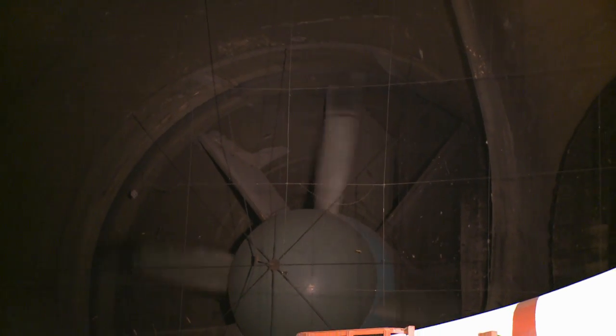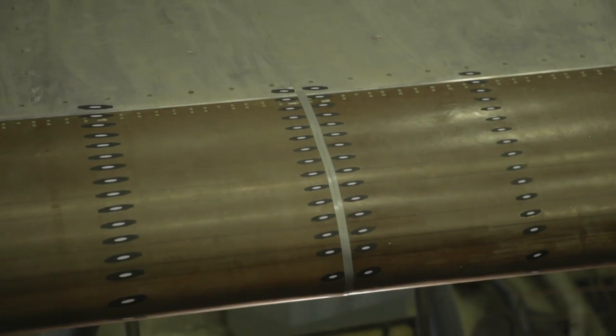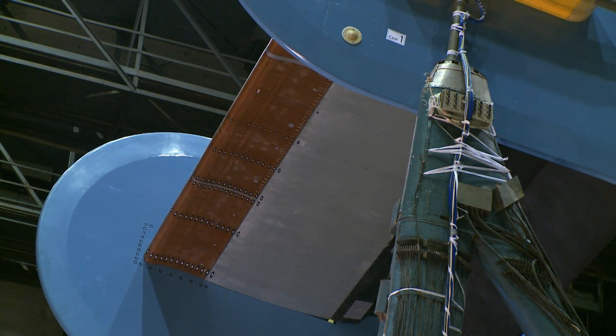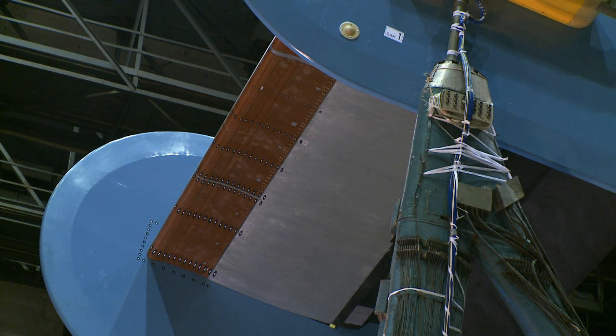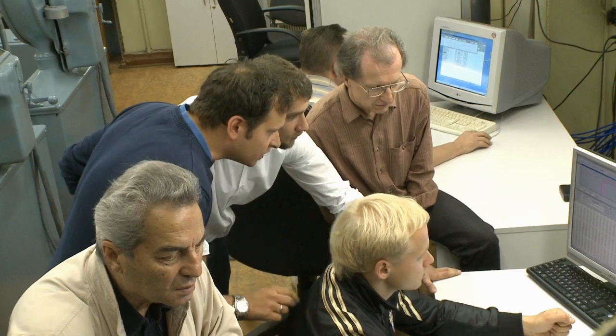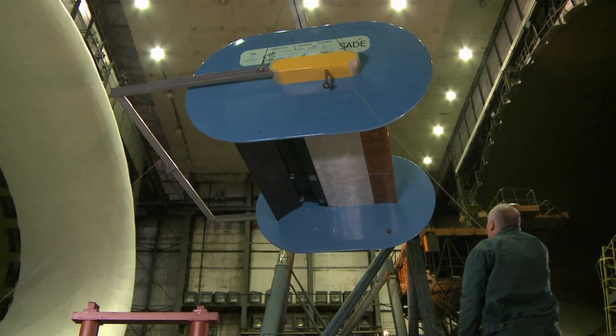The test control and data recording take place in a room underneath the model stand. 13 megawatts of power generate real-life conditions for the SAIT droop nose. Every nose and flap configuration is tested under all relevant angles of attack. After each test run, the model is taken down for inspection and to change the test configuration.